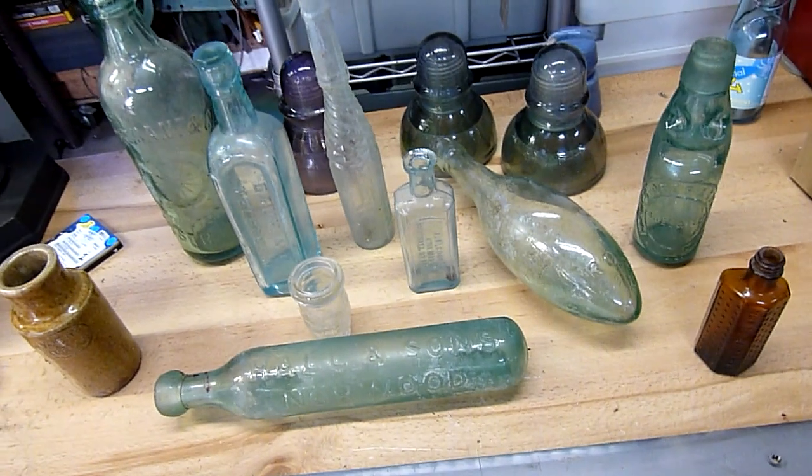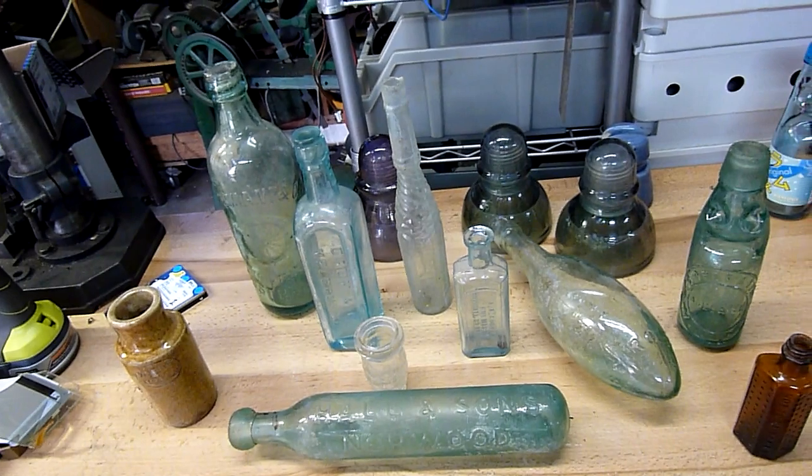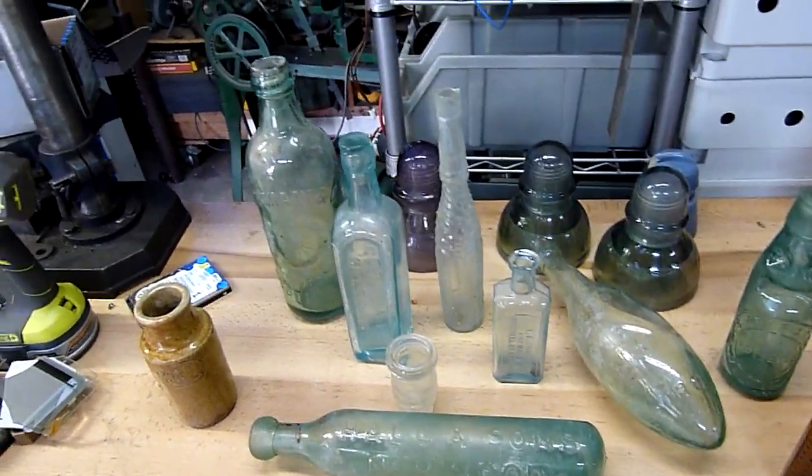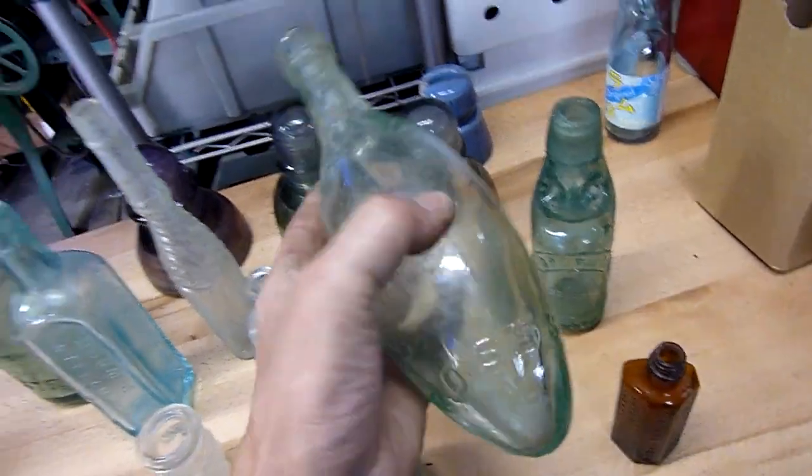I thought I'd get some more of my collection out of storage at Mum's place and have a bit of a closer look at it. Some of it I've found, some of it I haven't. I think that one was found — I can't really remember. That's a proper football bottle.